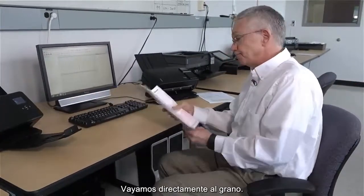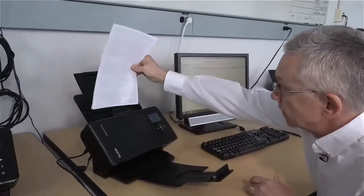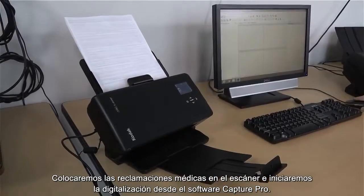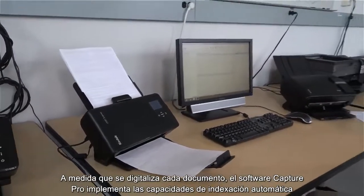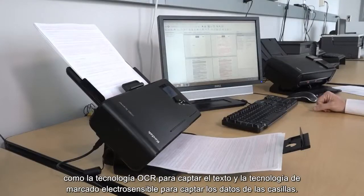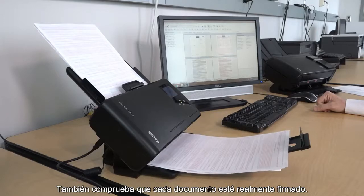So let's get right to it. I put my health claims in the scanner and start up the scanner from Capture Pro software. As each document is being scanned, Capture Pro software is performing the automatic indexing capabilities using OCR technology to grab the text, as well as Mark Sense technology to grab the check box data. It's also looking to make sure that every document has, in fact, been signed.